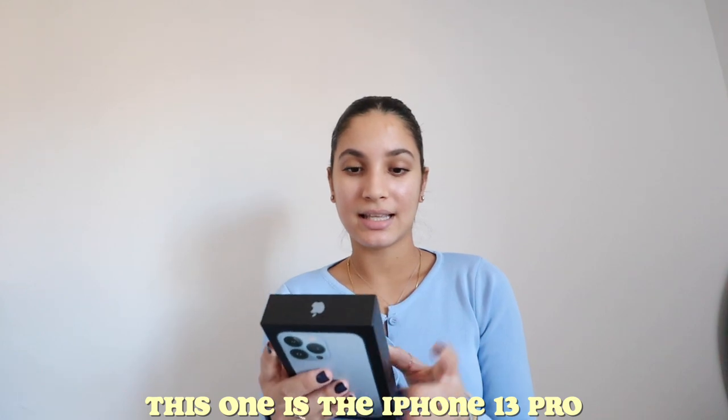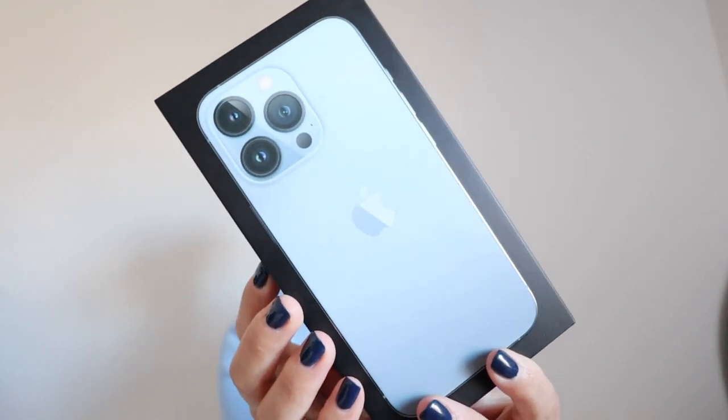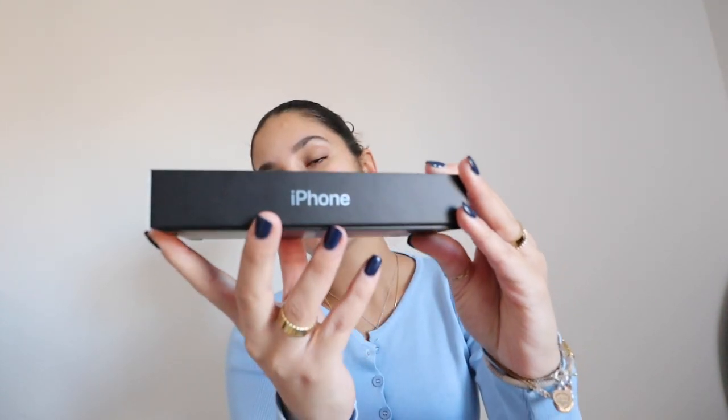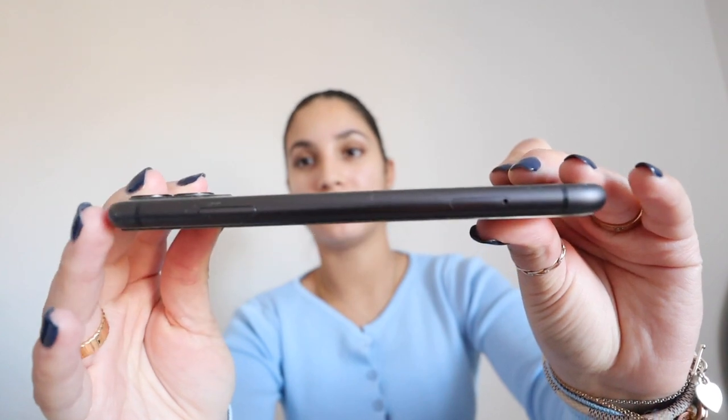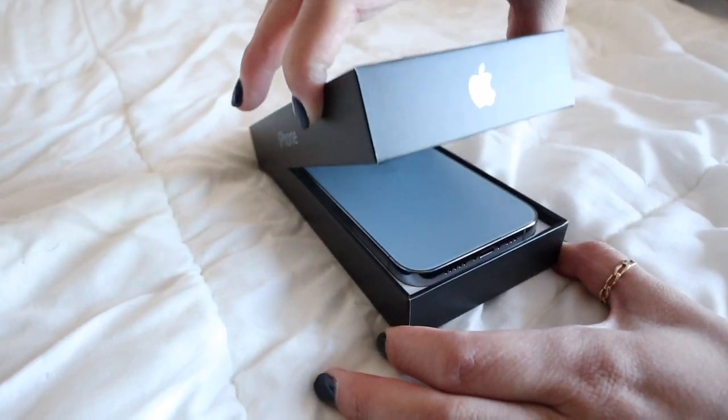This one is the iPhone 13 Pro in Sierra Blue, and he got the 128 gigabyte one. There is a Pro Max but this one is just the Pro. Let's get a good look at the box. I have the iPhone 11 right now, so I'm going to take my case off so you guys can really see a good comparison of both. Mine is really, really thin and it's not square at all, but the 13 Pro is. Let's do a little opening — also this color is like everything.